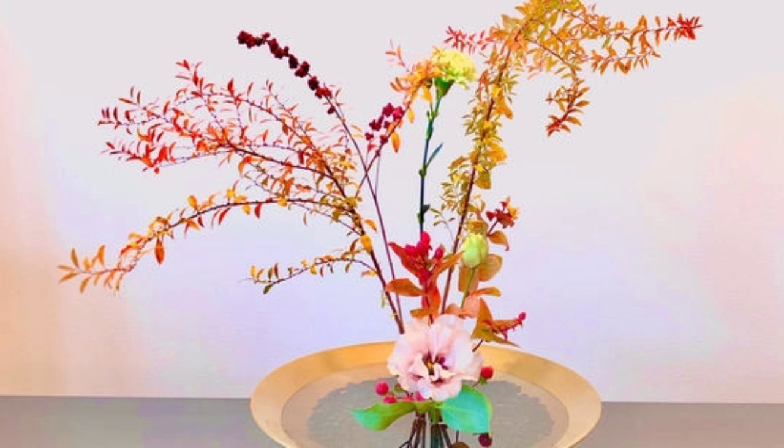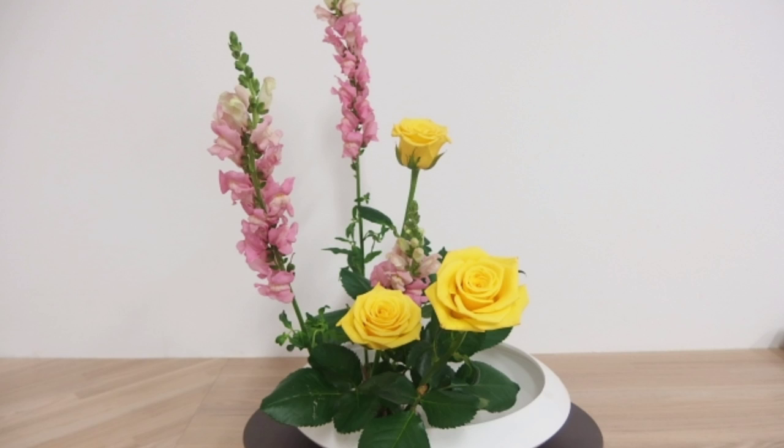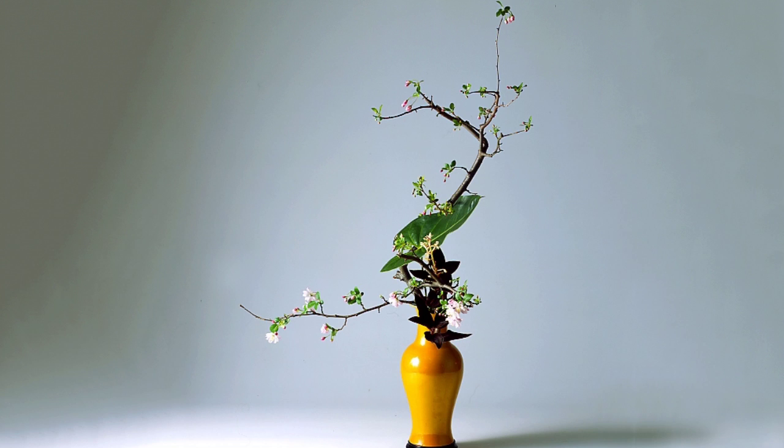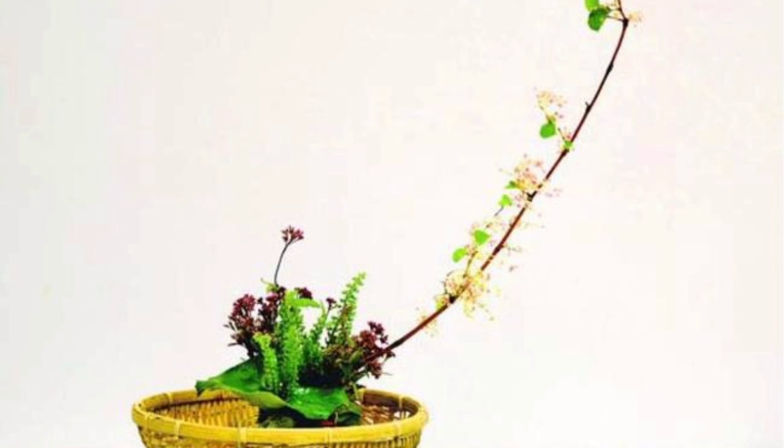I will see you in the video. If you don't like this, you can find it. This is a beautiful face.